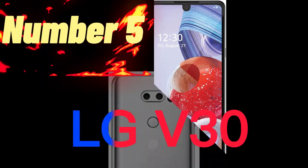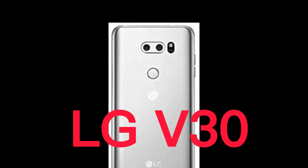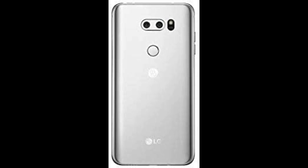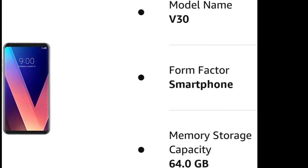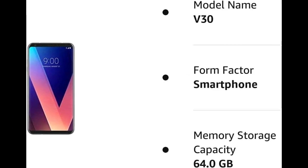Number 5. The LG V30 is a smartphone released by LG in 2017. It features a 6-inch QHD+ Full Vision OLED display with a resolution of 1440x2880 pixels. The phone is powered by a Snapdragon 835 chipset and has 4GB of RAM. The internal storage capacity is 64GB, expandable via a microSD card slot.